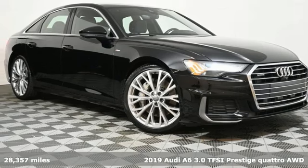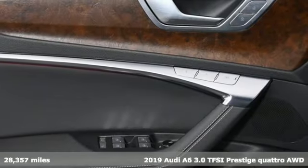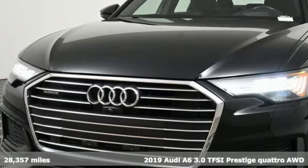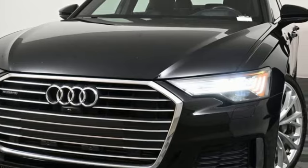It's a 2019 Audi A6. When you drive an Audi, the design and the performance make sure you stand out in a crowd. You'll look forward to every drive with features like these.